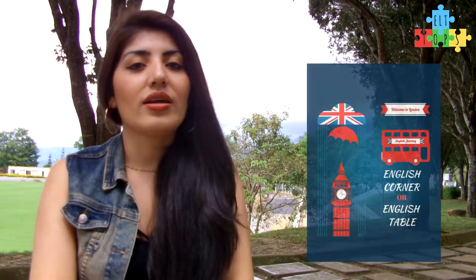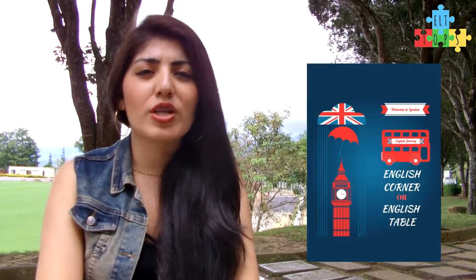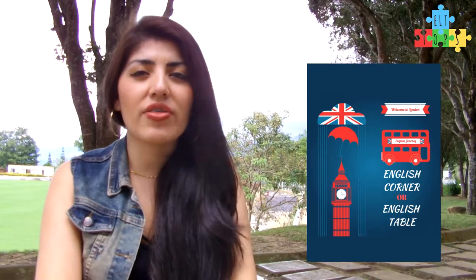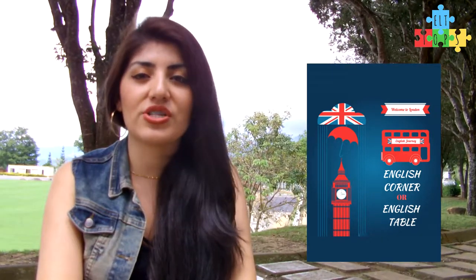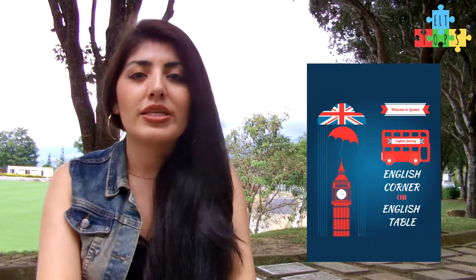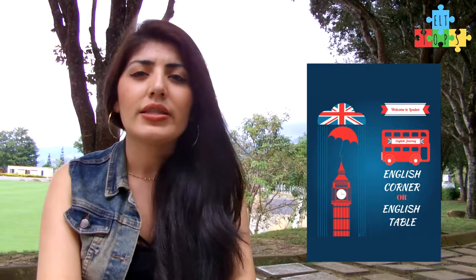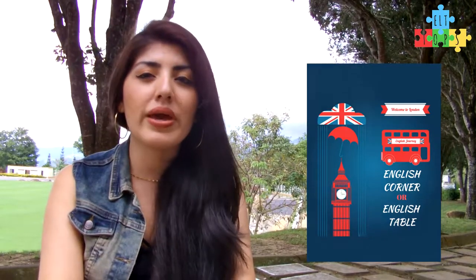English corner or English table. You can set up an area of the house that provides a focus of anything related to English sessions — games, a mini library of picture books, displays of English culture such as pictures or flags, displays of drawings, homemade books or craft work.